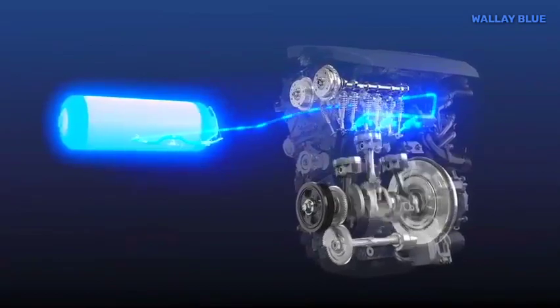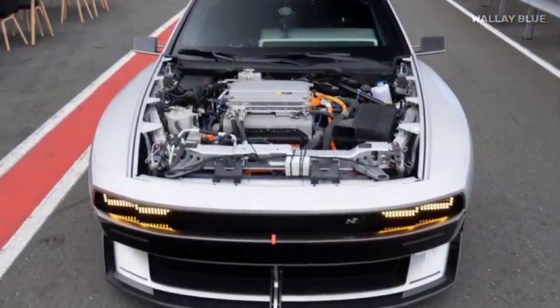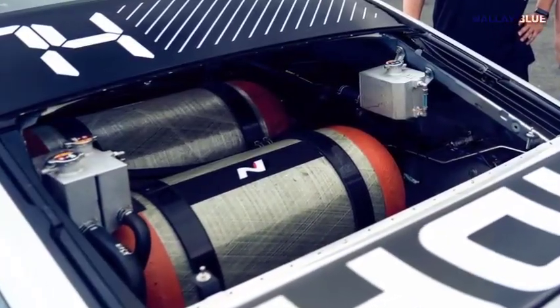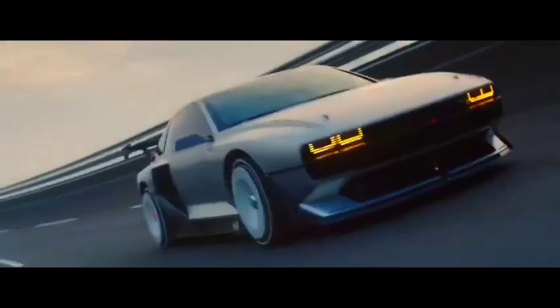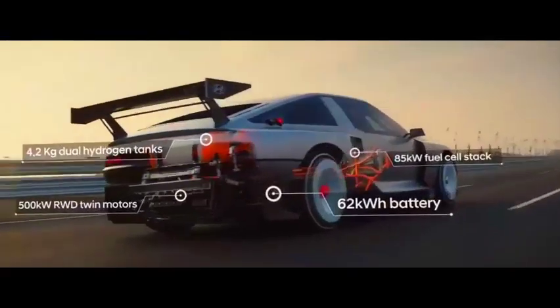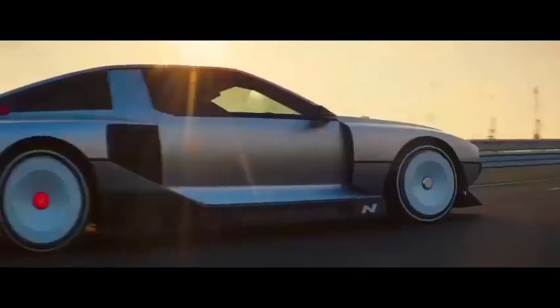So where does all this power come from? The answer lies in its advanced technology. The Envision 74 harnesses an 85-kilowatt hydrogen fuel cell stack, working in perfect harmony with a 62-kilowatt-hour lithium-ion battery positioned between the driver and the passenger. The double 2.1-kilogram hydrogen tanks are elegantly placed at the rear, providing an impressive driving range of nearly 600 kilometers. With the Envision 74, Hyundai has truly redefined what it means to drive a high-performance vehicle, offering unmatched power, quick recharging, and extended range.